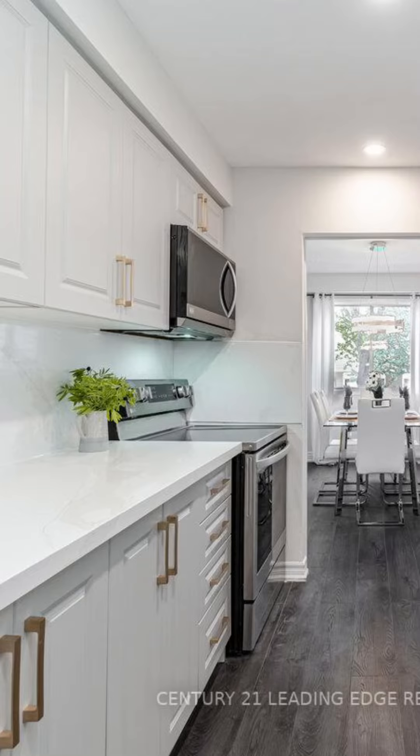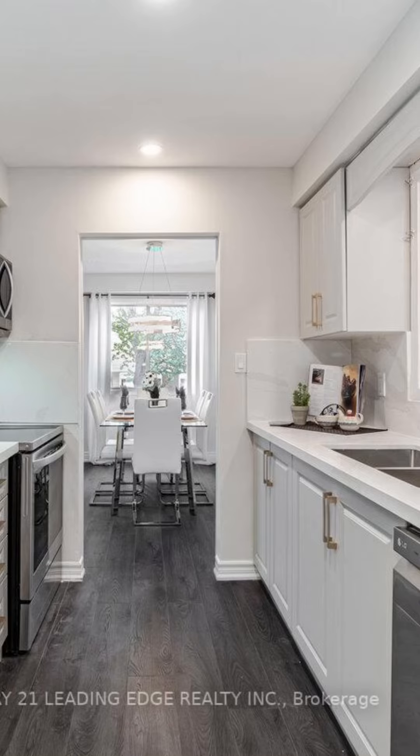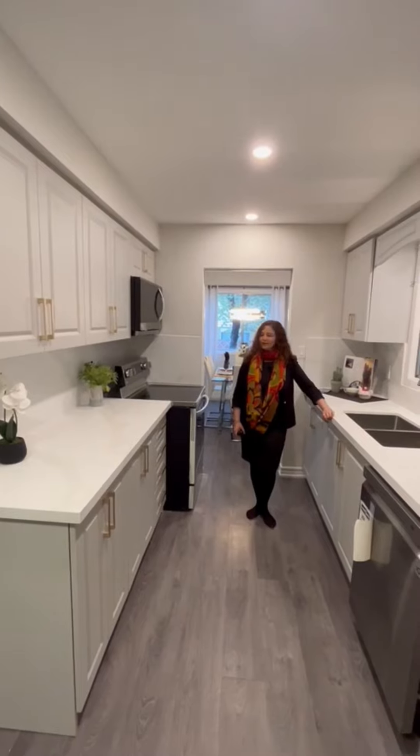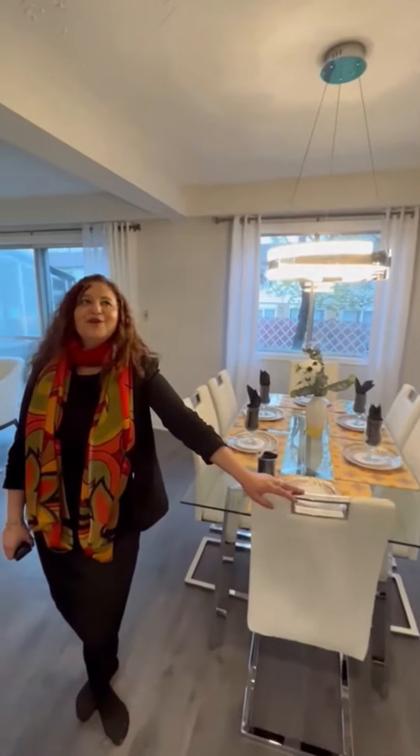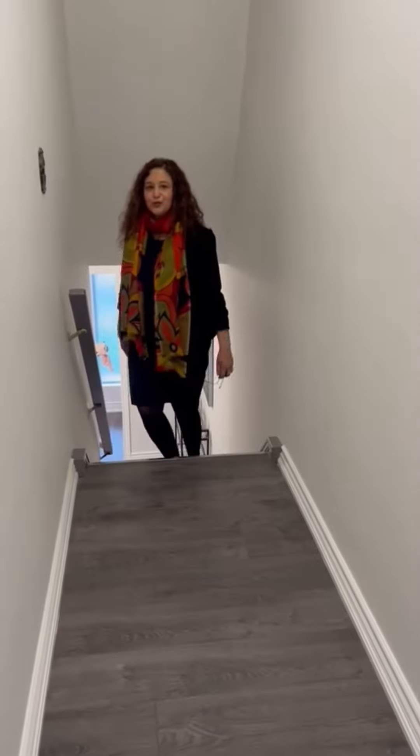A beautiful countertop with very neutral cabinets and little gold tones on the handles, leading into the beautiful dining. I love that this house is so pretty. I want to show you the upstairs of this property today — we used some blush colors up there.